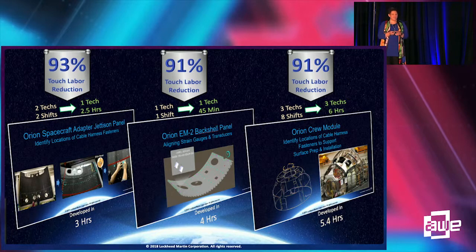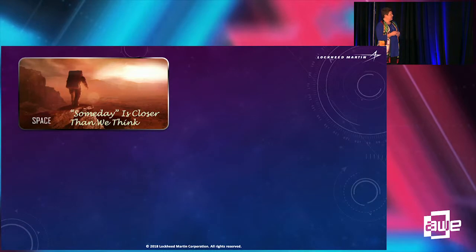I wanted to leave enough time for questions because we've covered quite a bit pretty quickly. We're always working so that what we call 'someday' is closer than we think. But I think it's fair to say that AR is now — there are definitely opportunities to use AR now to benefit your companies and do fantastic work. I'll open it for questions.